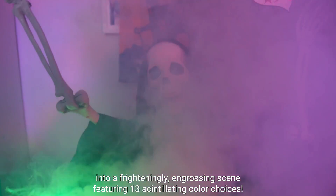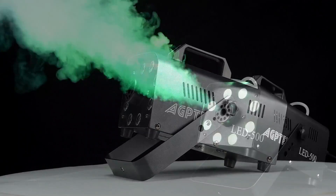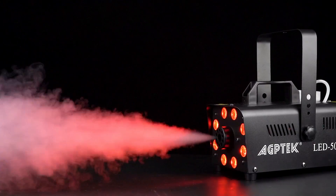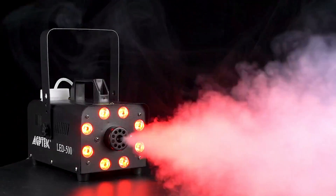These machines come in varying sizes and price points, and while some are designed to produce a simple cloud of fog, others boast additional features such as creating low-lying fog or incorporating LED light shows. To aid your decision-making process, we have carefully curated a selection of the most appropriate fog machines on the market. Here are our top recommendations. All product links are provided in the description.